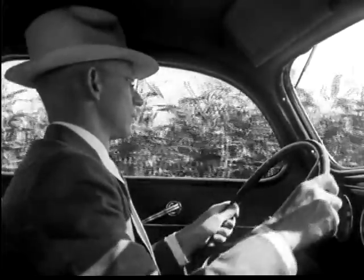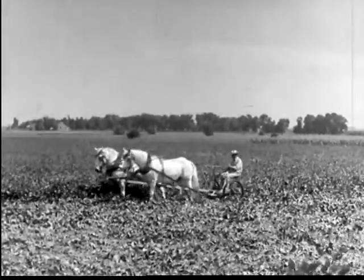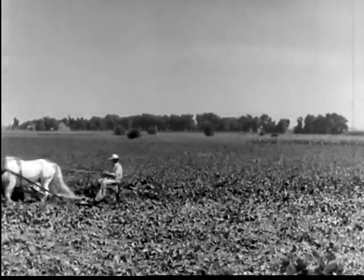As Dr. Blake is driving past Mr. Hill's fields, he notices this fine growth of corn, due largely to a rotation including soybeans. Mr. Hill is cutting these soybeans for hay, which he will feed to his cattle and horses during the winter months.